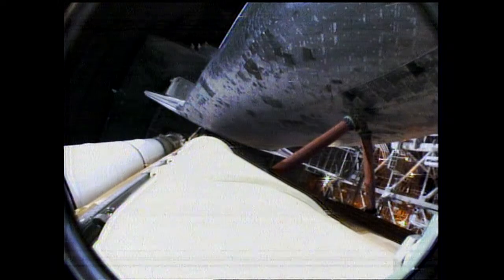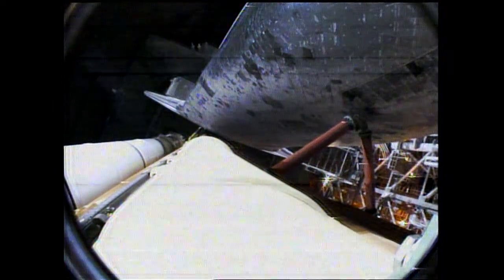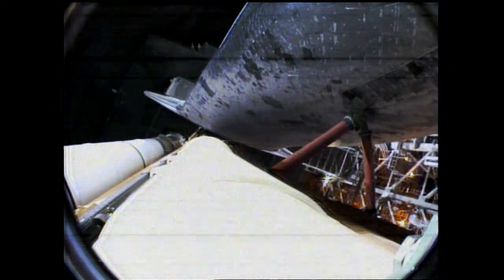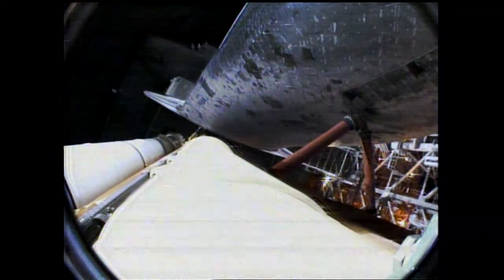Endeavour's five main onboard computers now have primary control of all the spacecraft's critical functions, including control of the countdown from here on out. T-minus 16 seconds. The sound suppression water system has been activated.